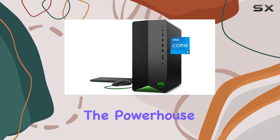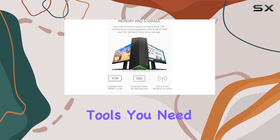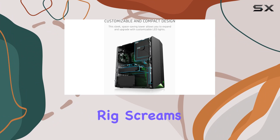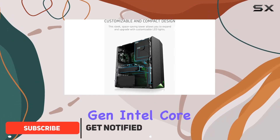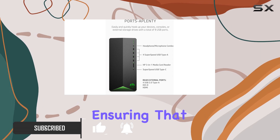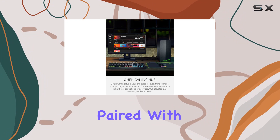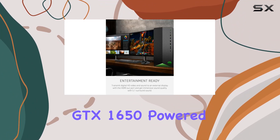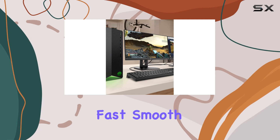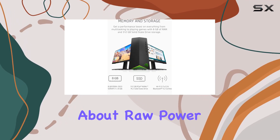Today we're diving into the powerhouse that is the HP Pavilion Gaming PC, equipped with all the tools you need to dominate your gaming experience. From the get-go this rig screams performance with its 11th Gen Intel Core i5-11400F processor, ensuring that even the most demanding games of tomorrow run seamlessly, paired with NVIDIA's GeForce GTX 1650 powered by Turing architecture — you're in for a treat with fast, smooth, and power-efficient graphics.